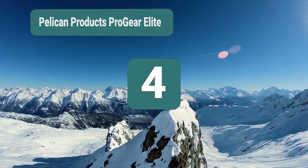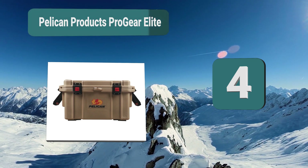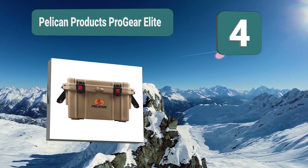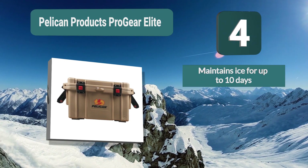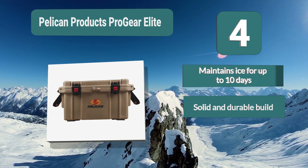Number 4: Pelican Products Progear Elite. Use its coolers for life. As its rugged appearance suggests, the Progear Elite cooler is a heavy-duty cooler built to withstand heavy use and for durability. It is among the best heavy-duty marine coolers for use on a boat where portability isn't needed much.